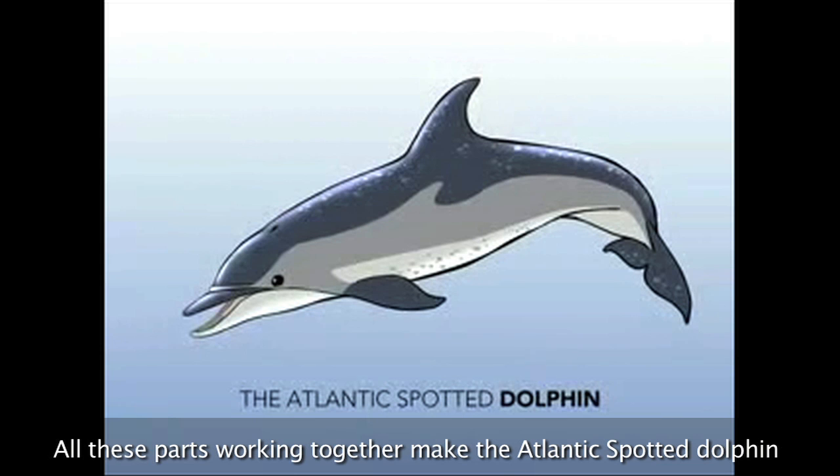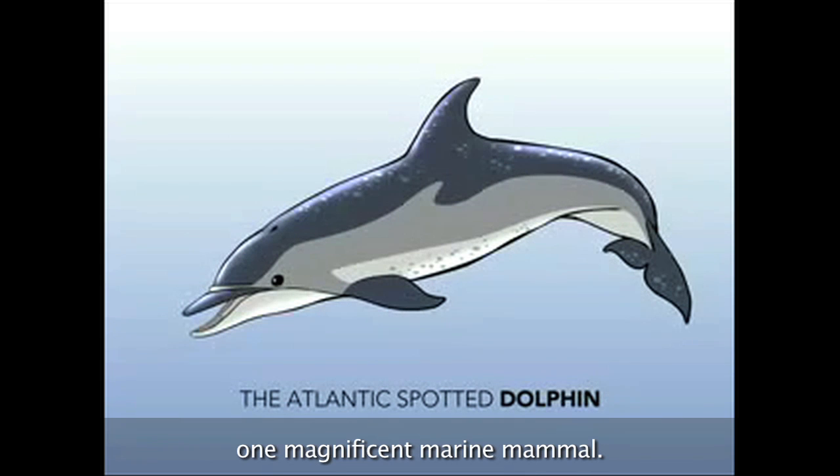All these parts working together make the Atlantic Spotted Dolphin one magnificent marine mammal.